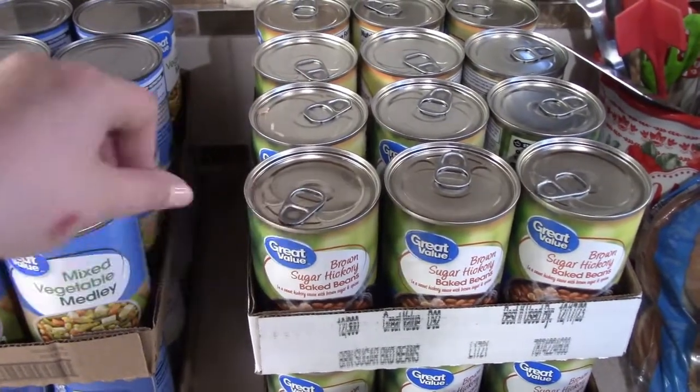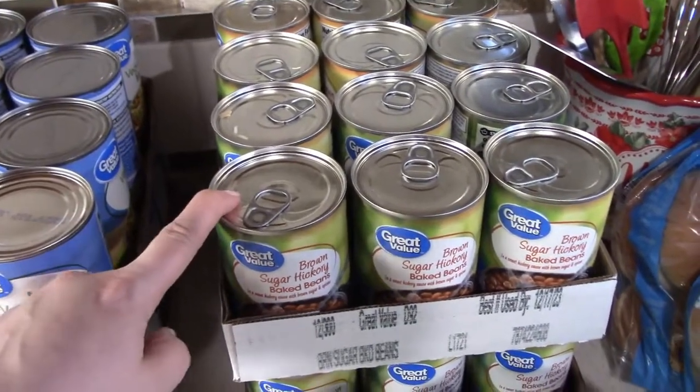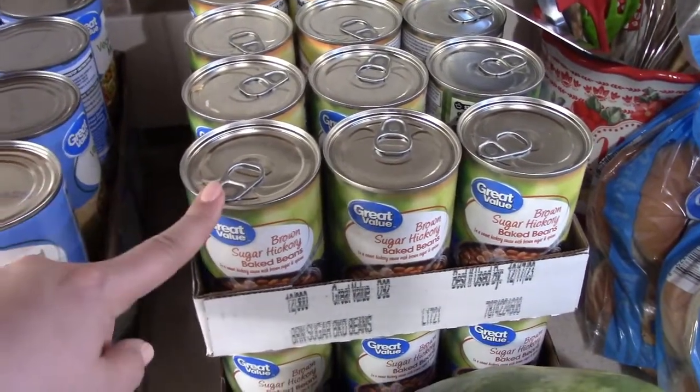We got two flats of the brown sugar hickory baked beans. I actually have a recipe I'm going to be sharing with y'all coming up pretty soon that uses these baked beans — it's kind of a family recipe, something I got from my dad, so I'm really excited to share that with y'all.